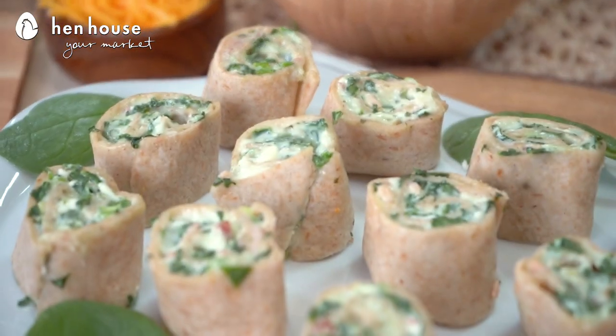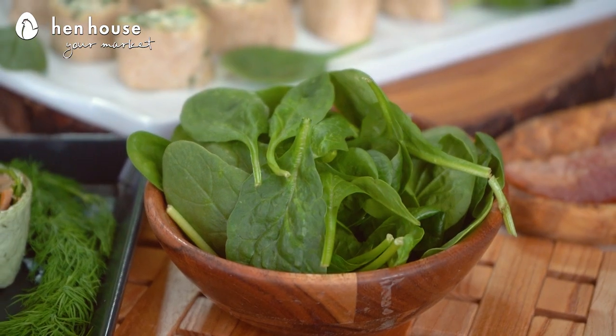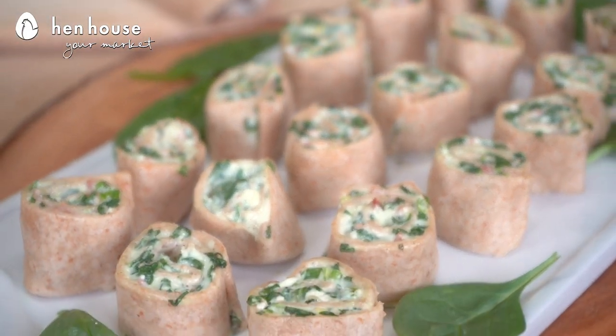Next we have our spinach tortilla pinwheels. These capture the classic flavor of spinach dip but served wrapped up in a tortilla. Spinach plays a vital role in regulating blood glucose levels — its high magnesium content helps with insulin absorption, which helps regulate blood glucose numbers, and that's key.